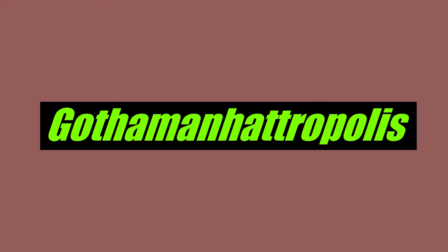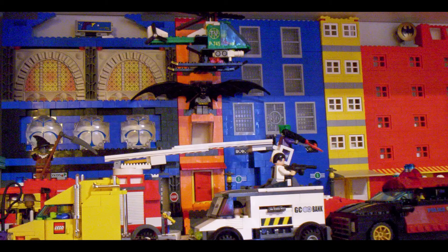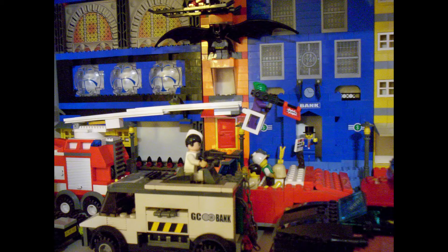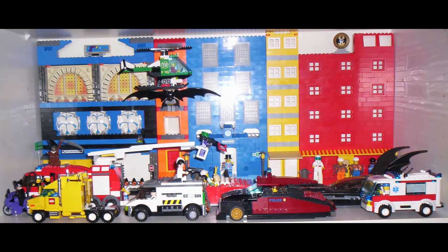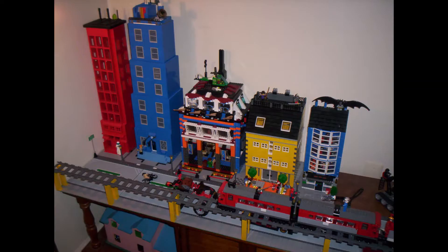Today we're taking a look at the history and evolution of my city, Gotham — Manhatopolis. It started out on a bookshelf around 2007, not long after the Batman series started coming out from Lego. It's a pretty successful theme, still going today. But it wasn't long before it broke out from that shelf.